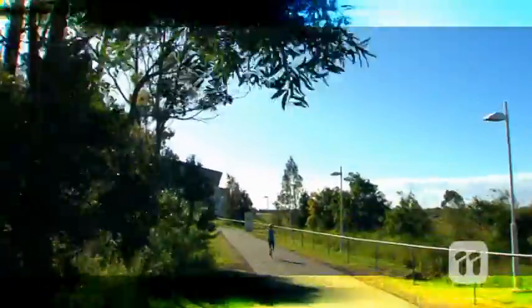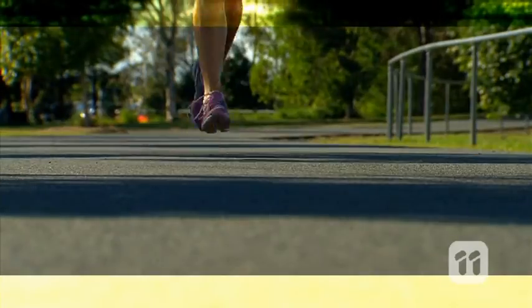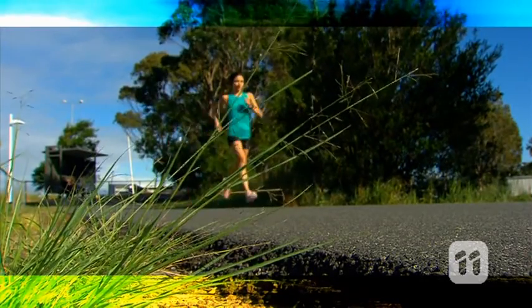We all know it's important to be healthy, and for some, running can be the perfect way to stay fit. But if you haven't got the right footwear, it can throw you off track. And that's why we're using the latest technology to develop the perfect fitting shoe.